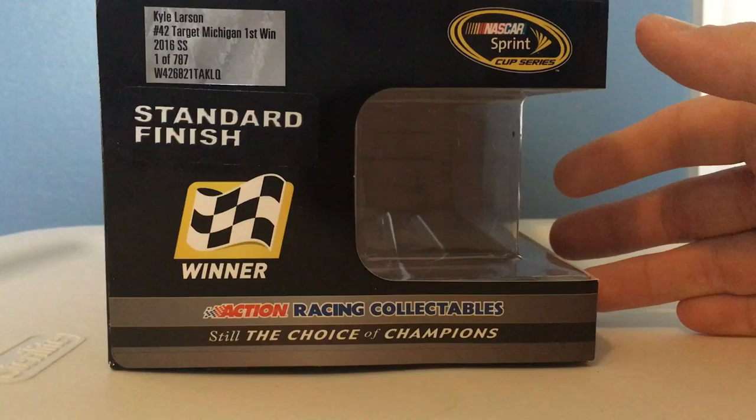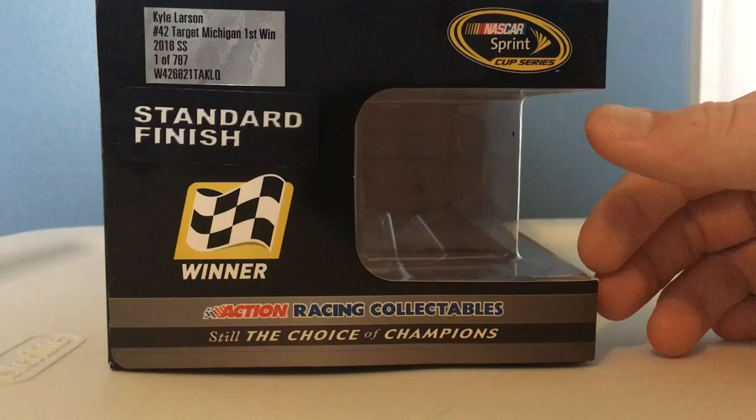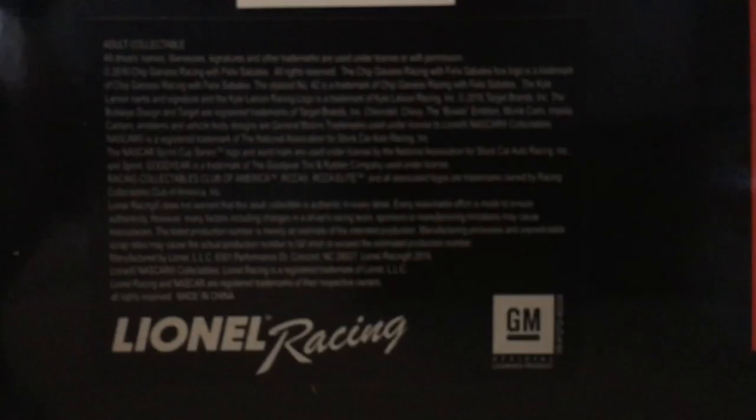2016 SS, 1 of 787, NASCAR Cup Series, standard finish, winner sticker, action racing collectibles, still has race champions. On the top we have checker flag, NASCAR Cup Series, winner sticker, and race version. On the bottom you may pause and read this if you would like.